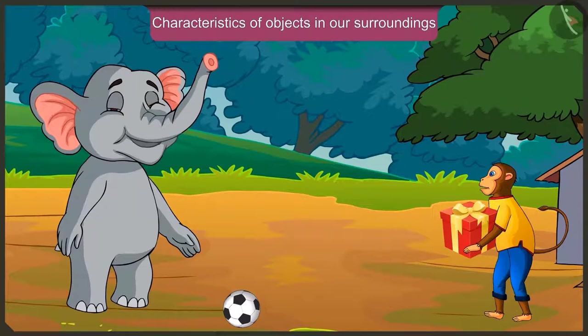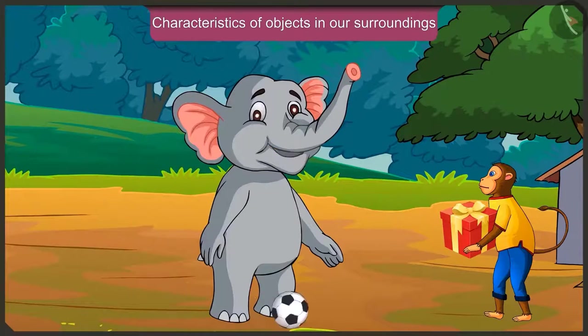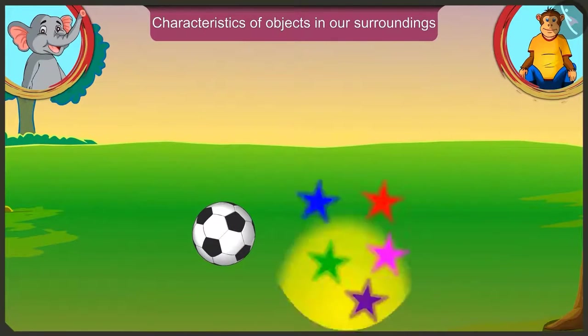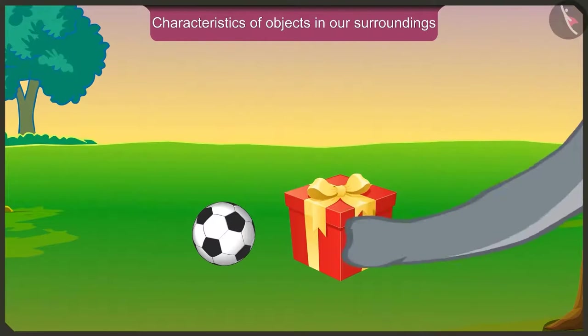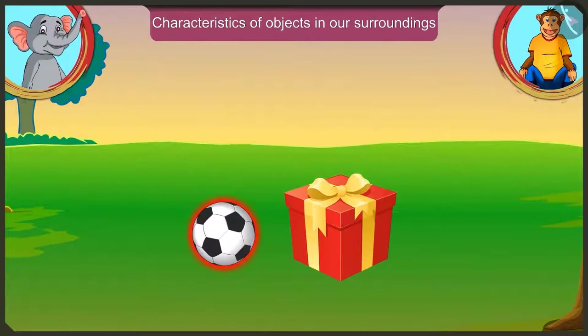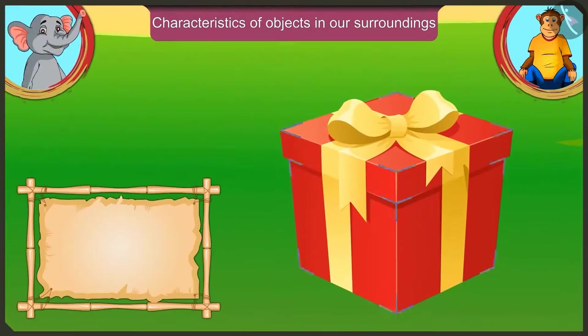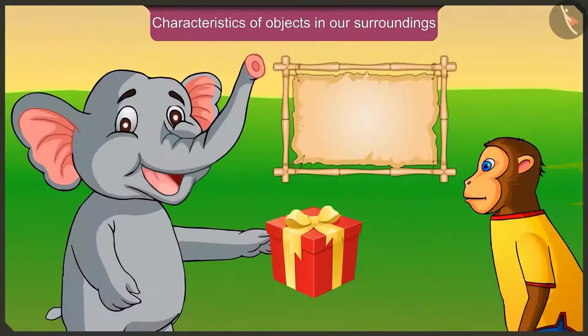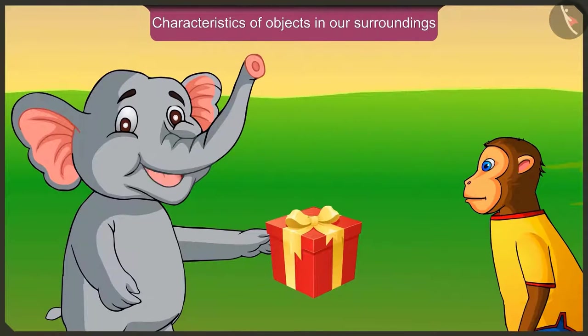Appu, how is it possible that I roll my box just like your ball? Look at this — this is your ball, and this is my box. Just touch it and see. Is it in the shape of your ball? No, this is not round like my ball. It has sharp corners on all the sides. And because it has a flat surface, it can be slid and moved, but it is not possible to roll it.